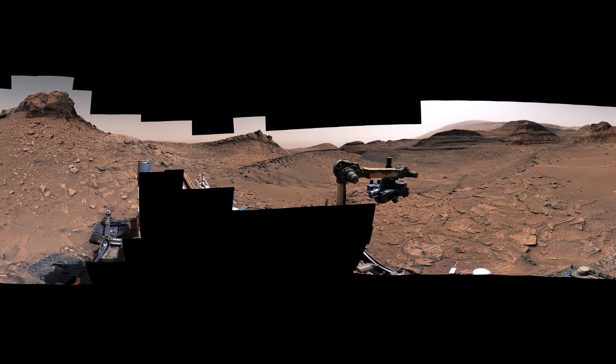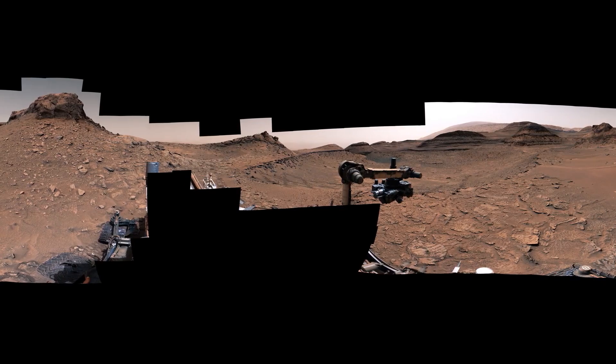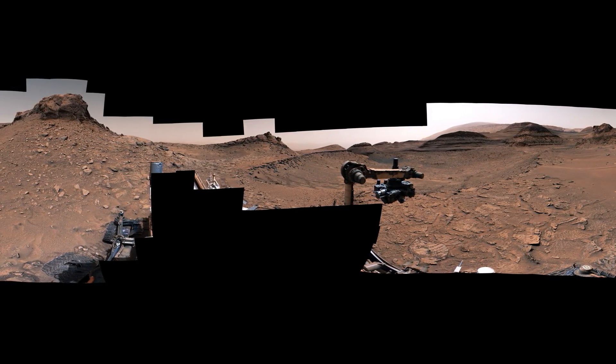Curiosity has driven through some amazing scenery, and we've learned so much about Mars' ancient climate. But even after 10 years, there's so much more to explore.